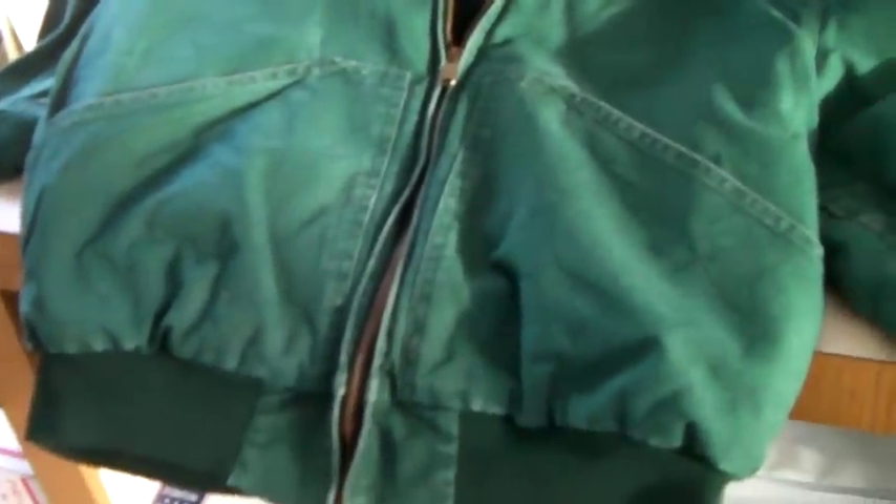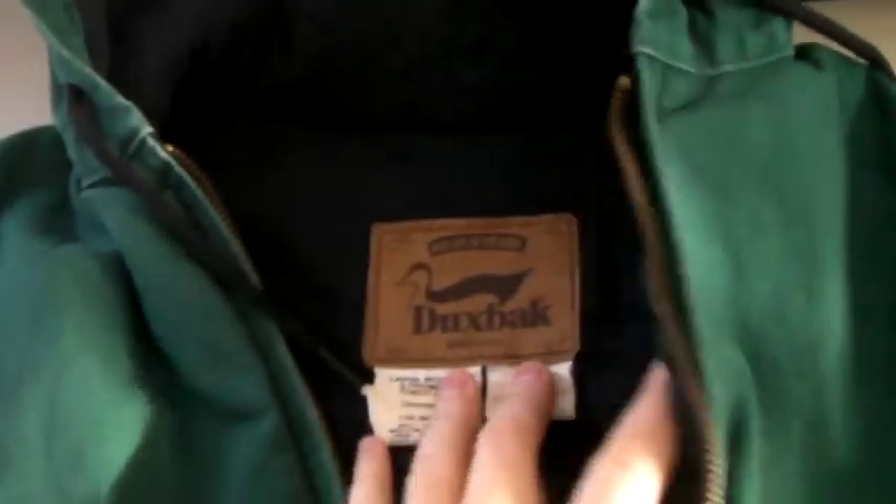This is a Duck's Back brand jacket — kind of like a Carhartt jacket with a hood, lined on the inside. You can see the brand. It's a nice brand. It sold for $50.